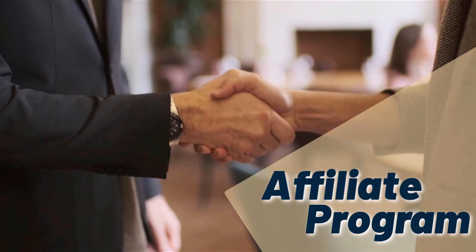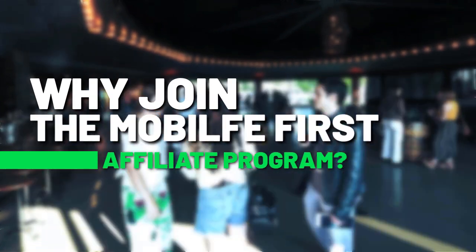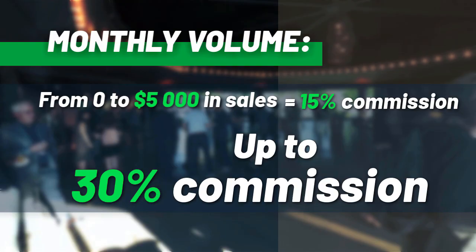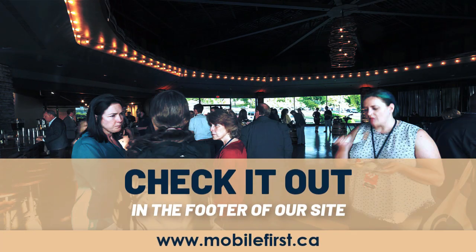Affiliate program — why join the Mobile First affiliate program? Monthly volume from zero to five thousand in sales earns 15% commission, up to 30% commission. Check it out in the footer of our site at mobilefirst.ca.